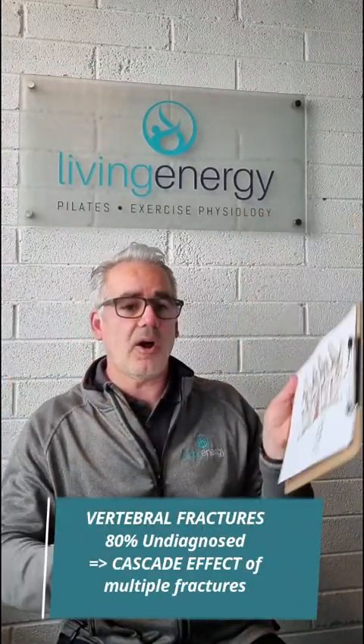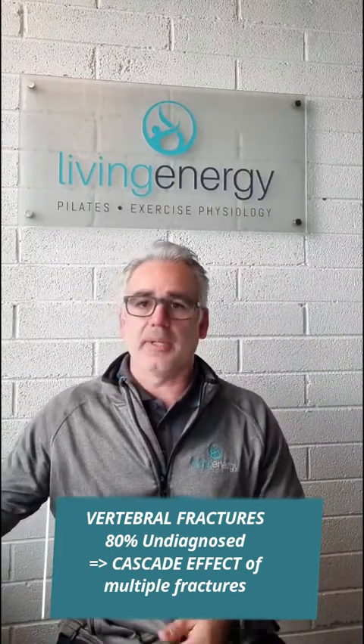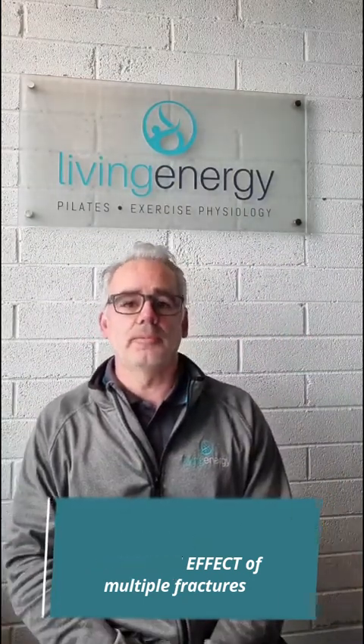The problem is that 80% of compression fractures aren't recognised — people may mistake the pain for arthritis or muscular pain. So 80% of these compression fractures don't get picked up or treated until subsequent, more serious fractures happen. This can result in a cascade effect with multiple compression fractures along the spine, leading to loss of height and stooping, which causes other health problems down the track.